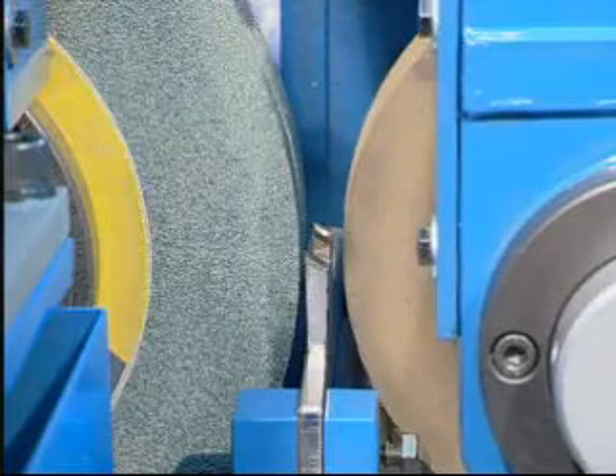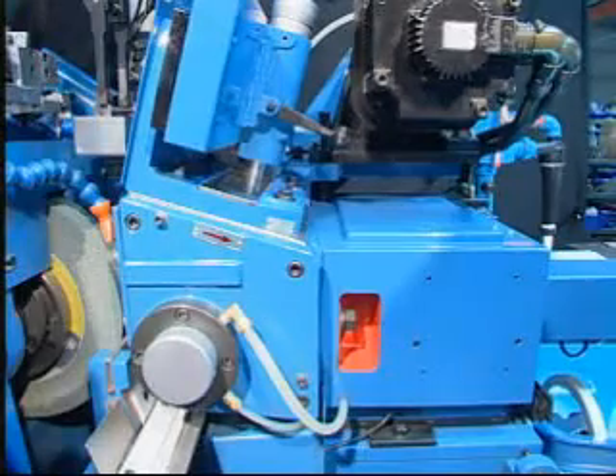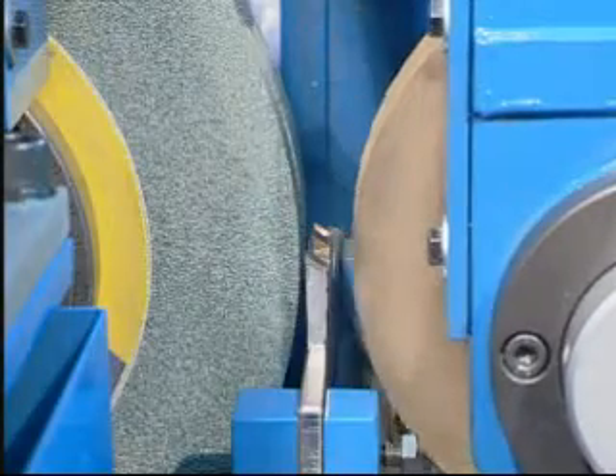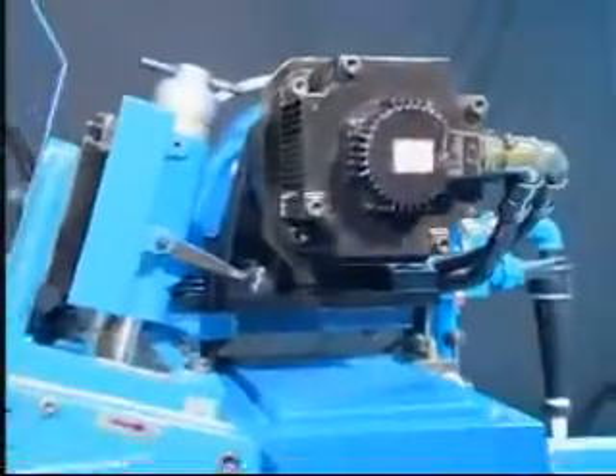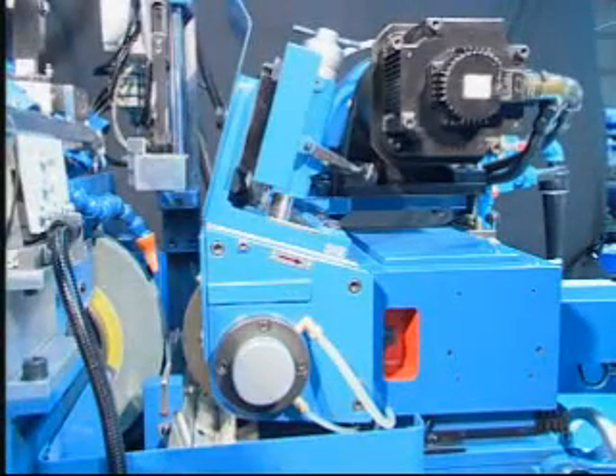The upper slide automatic tool feeding device performs accurate grinding with automatic tool feeding positioning, which generates reliable and precise grinding. This model adopts a Japanese AC servo motor with a uniquely designed spindle shaft.